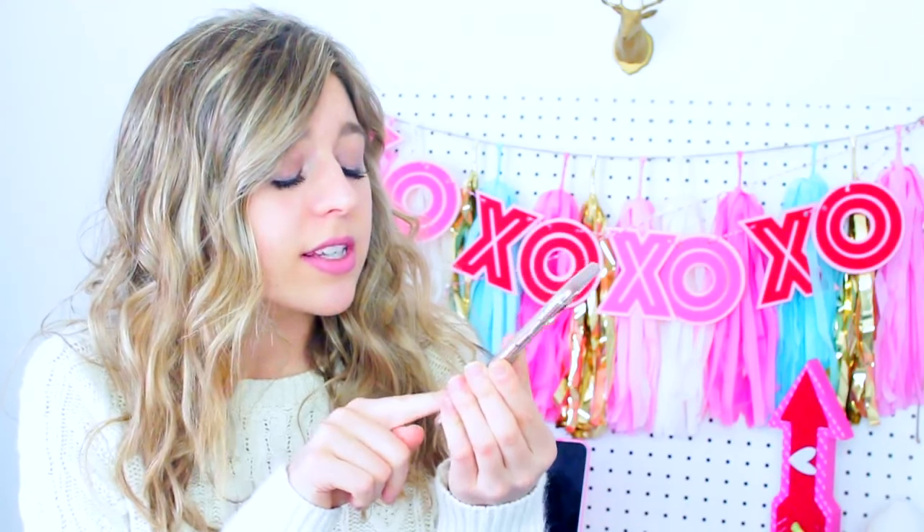Starting out with my phone case — it's from Garage and it has some super cute little cacti and succulents on it. I love how bright and colorful it is; it's one of my favorite cases I've ever owned. I'll link it down below if I can find it. I've had this case for about a year because I'm just in love with it.